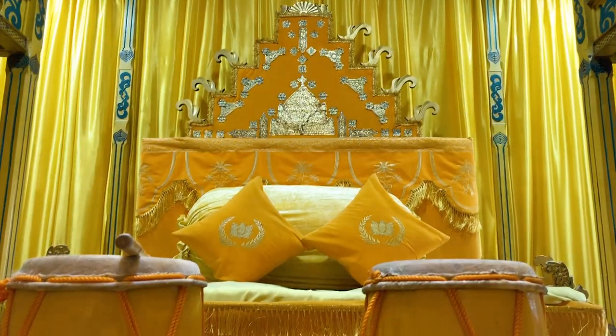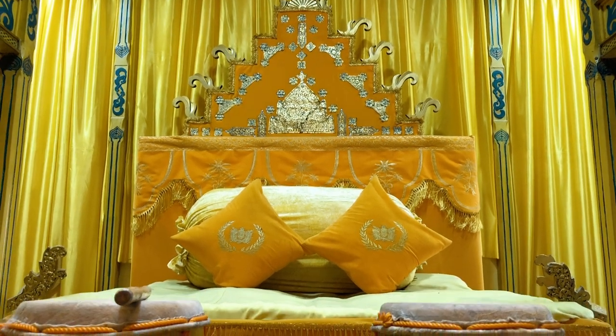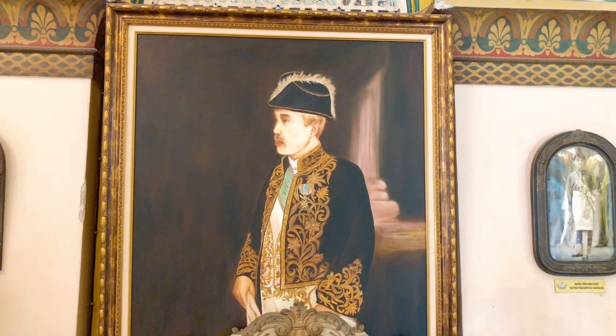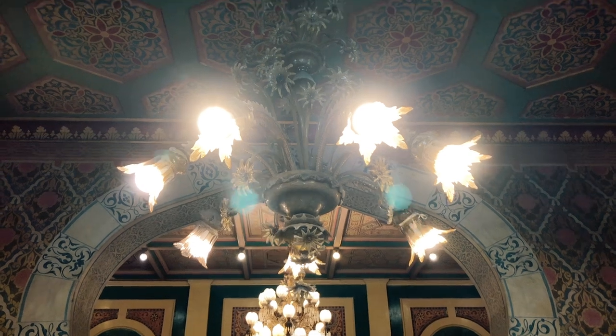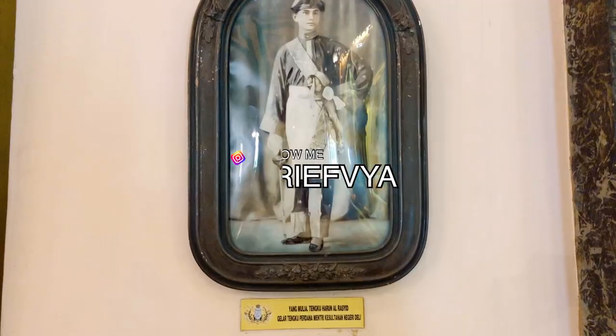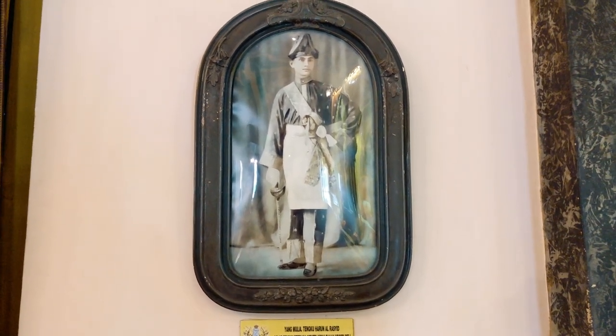Di balik kemegahan Istana Maimun terdapat sosok tentara Belanda yang menjadi arsiteknya. Sosok tersebut bernama Theodor van Erp, yang berpangkat kapten dalam kemiliterannya. Lampu-lampu gantung didatangkan dari Perancis, sementara perabot istana didatangkan dari Belanda dan Inggris.